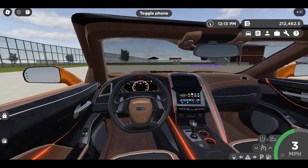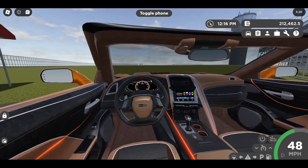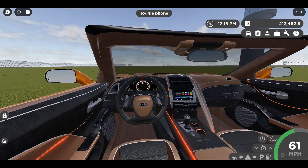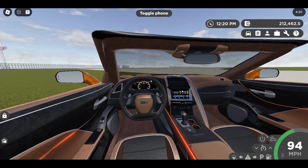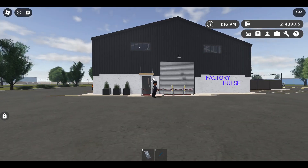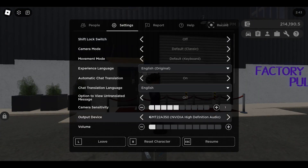Now we're going to drive to the brand new club and I'm going to show you guys the new club. Here's the brand new club — it's the Factory Pulse building and new job.